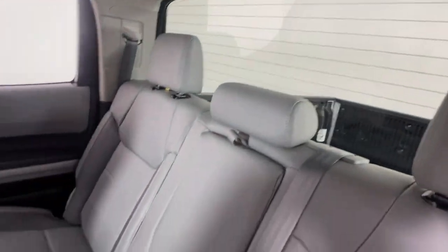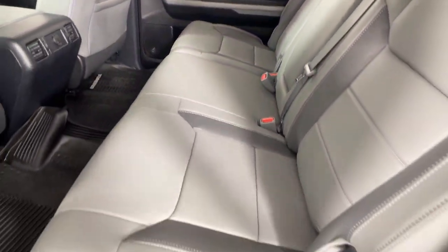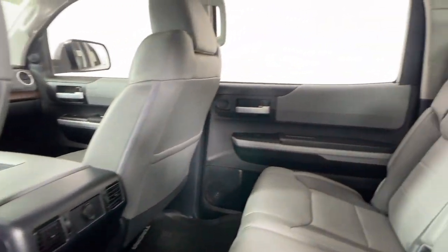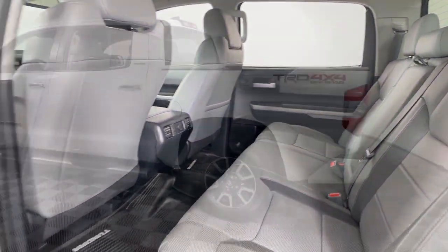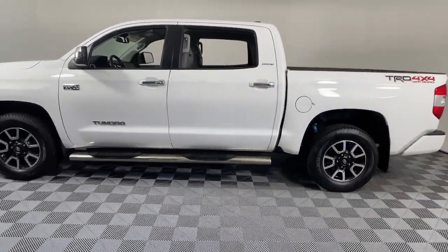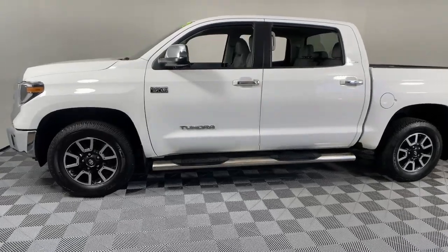Navigation system, keyless entry, backup camera, power passenger seat, fog lamps, satellite radio, Bluetooth connection, electronic stability control, dual zone AC, steering wheel audio controls. Feel confident about the project in this capable Tundra. Treat yourself to a test drive today.